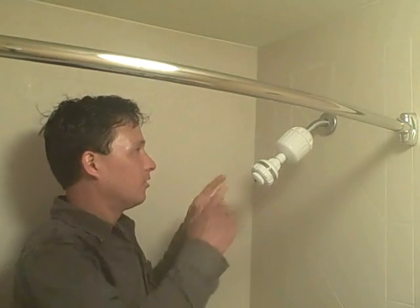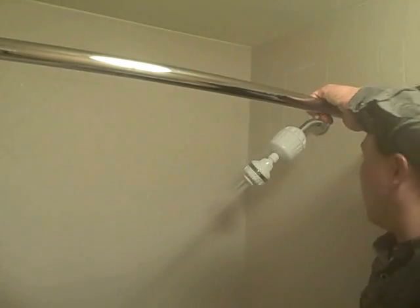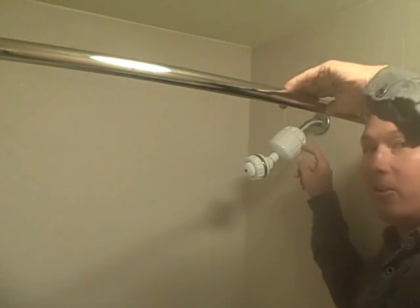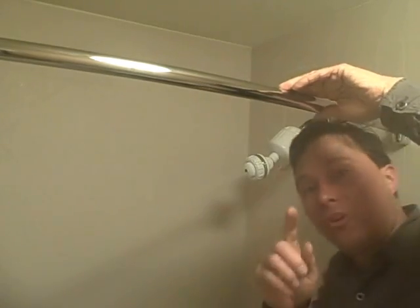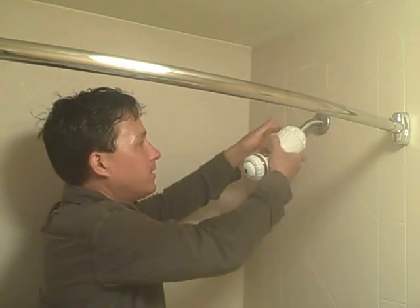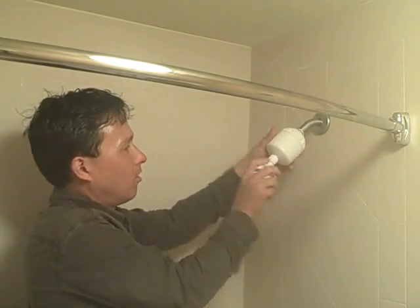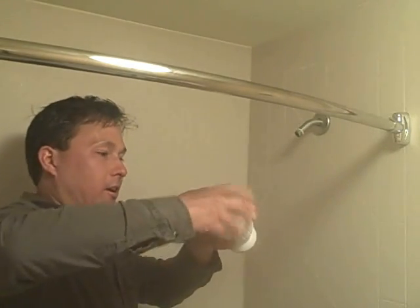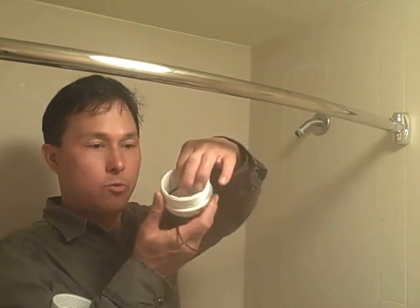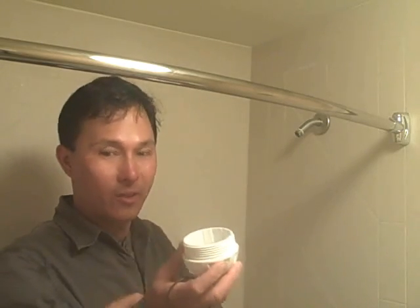Next, turn the shower on and check for leaks. I'm seeing a little bit of leakage out of the seam here. Sometimes when it comes from the factory it's not all the way tight — no problem. We're going to take this off. Now let me show you the different parts: here's one end, here's the O-ring, and the O-ring simply seats inside in the groove. If the O-ring is not in there, it's going to leak.